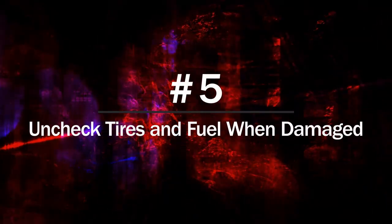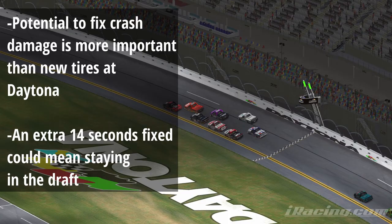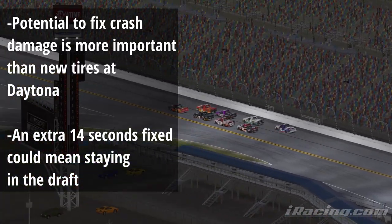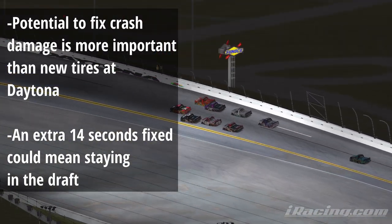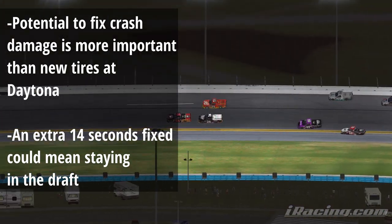At number 5 we have uncheck tires and fuel when pitting for crash damage. There's a good chance you'll end up with damage at some point this week at Daytona. You want to fix as much damage as possible to stay in the draft. Even if you've spun out, there's a chance to fix an additional 14 seconds of crash damage, which is more valuable than getting new tires at Daytona.